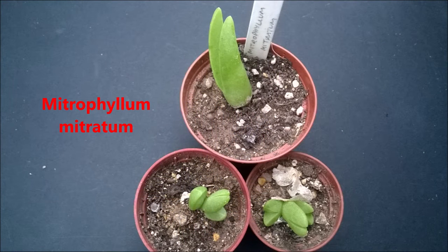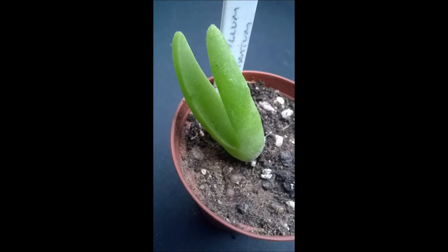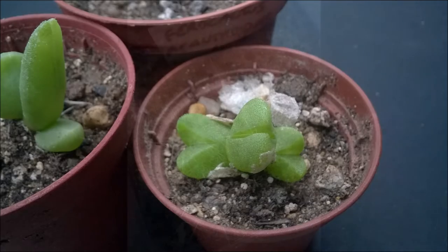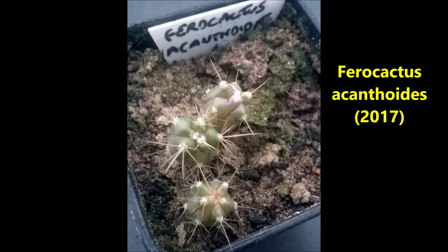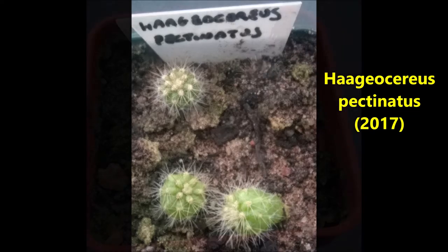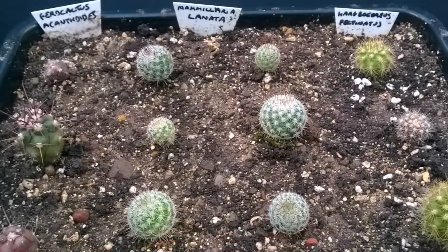The Mitra fillings were taken out of the tray as they wanted to grow at different times to the others. Some of the cacti have been potted into trays and they should be able to stay there for a couple of years.